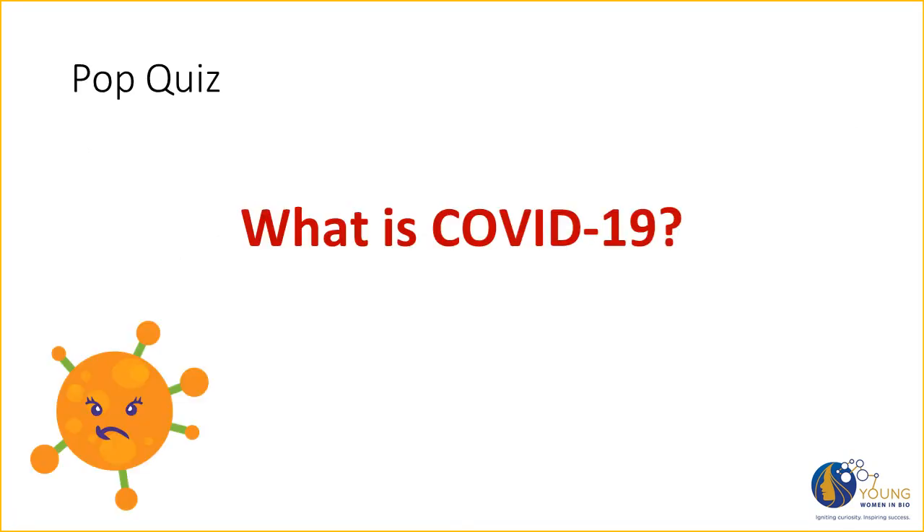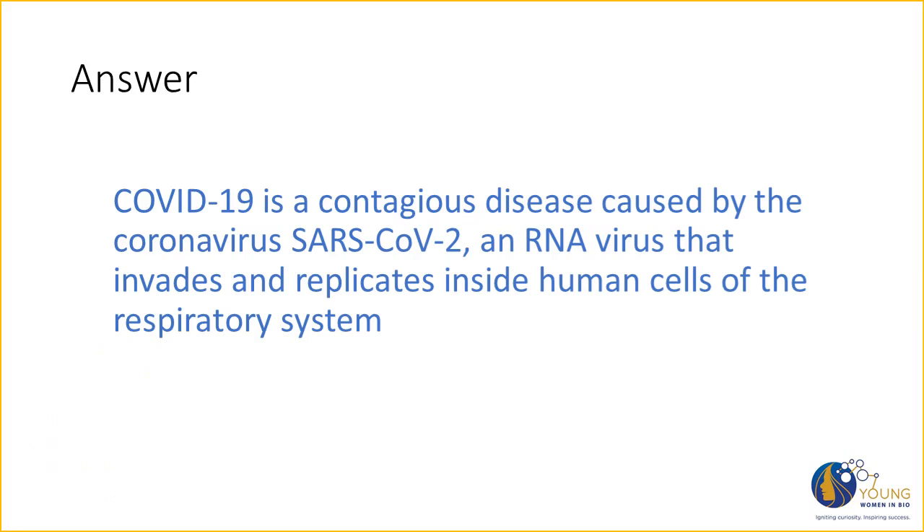Let's pause and review. What is COVID-19? COVID-19 is a contagious disease caused by the coronavirus SARS-CoV-2, an RNA virus that invades and replicates inside human cells of the respiratory system.